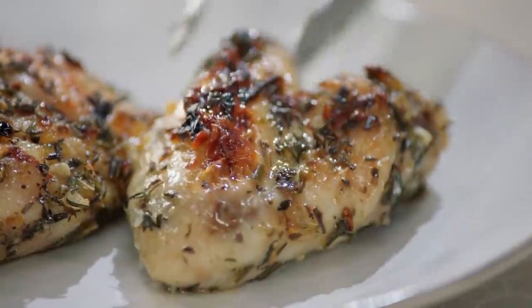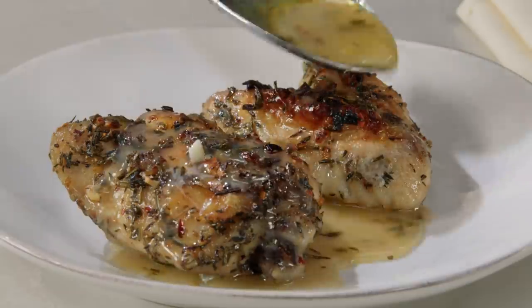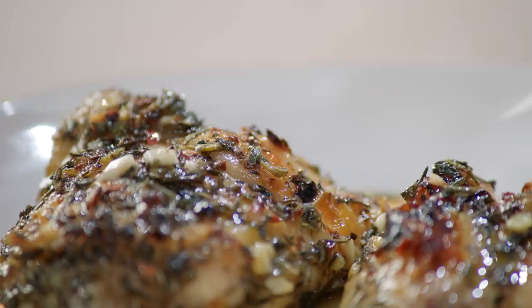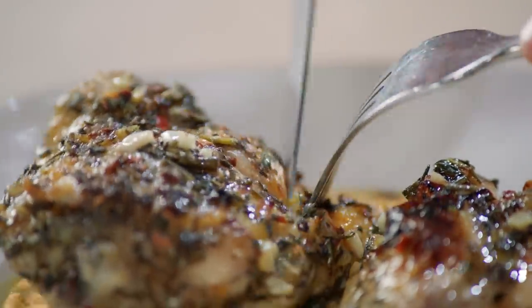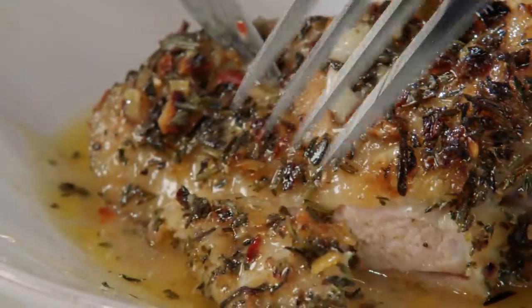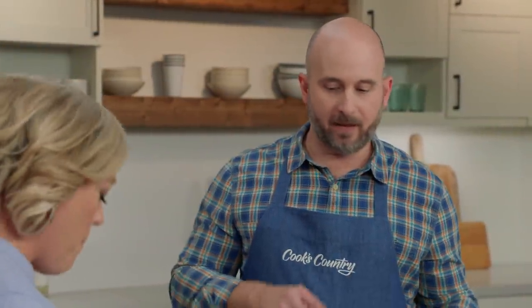This is great to eat with crusty bread or boiled potatoes so all those juices can soak in. Tasting the chicken thigh — it's delicious. So simple, but big flavor. The herbs don't overpower, and the pan sauce is lovely with that hit of lemon. You get a little heat from the red pepper flakes, and the lemon really carries it. A really good balance of everything.